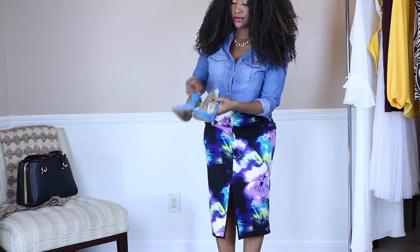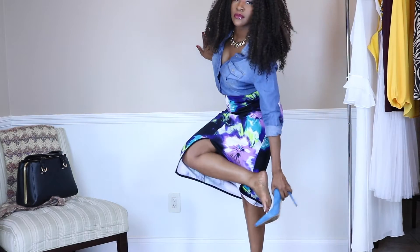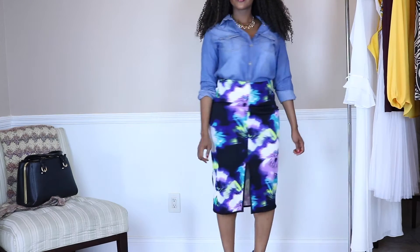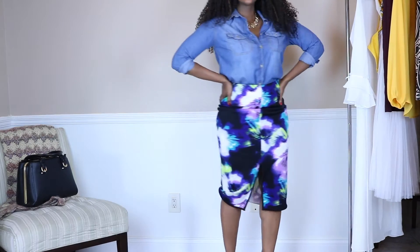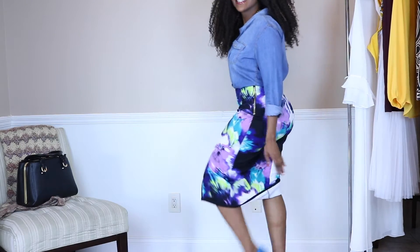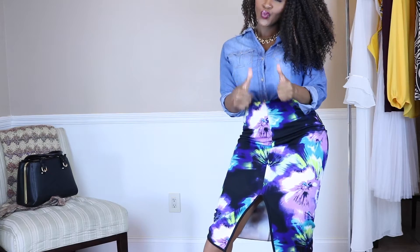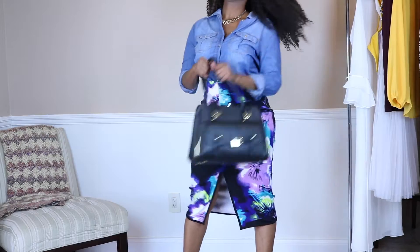Or for a little pop of color, I have some denim suede Sam Edelman pumps that I got at Ross — probably like $30 or something — but they just look so great with denim and give a nice pop of color down on the feet. This could be professional, it could be casual, whatever you would like — it works. Pair that with a nice handbag, even a purple or blue handbag for a great pop of color.